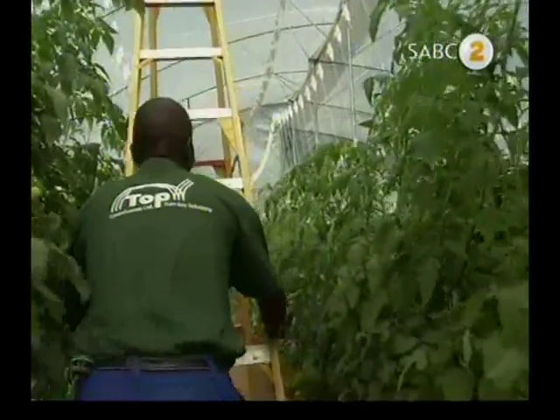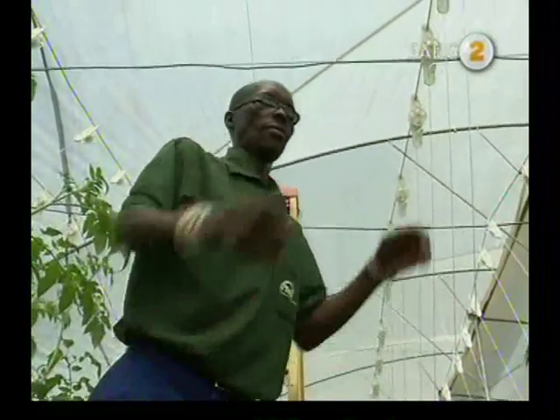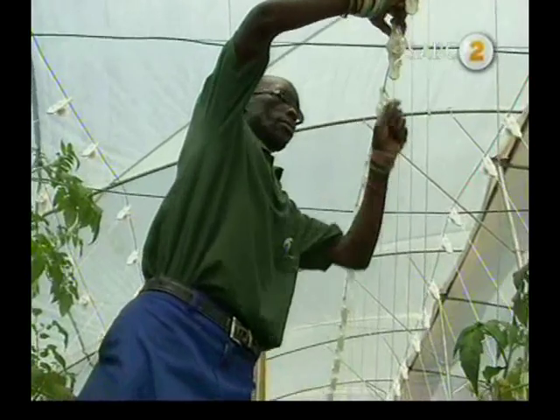Between growing and harvesting, it takes between 60 to 80 days, and then from there we are harvesting for 10 months, twice a week, every week, every month for up to 10 months.